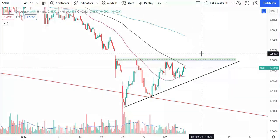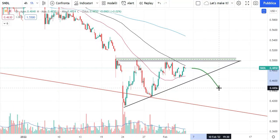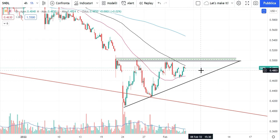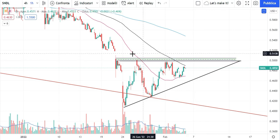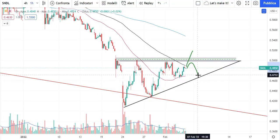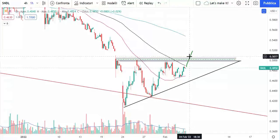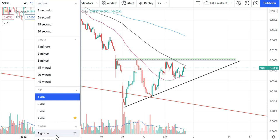Is a bullish breakout guaranteed? No — there are also probabilities the price might break downward, but personally I do not expect this to happen. This is not a crystal ball; we're making considerations based on statistical probabilities and price action history. In this session, the price might try to reach $0.50 and break it immediately, or it may reach $0.50 and pull back to continue consolidating inside the triangle before breaking upward.